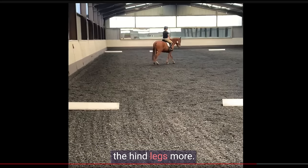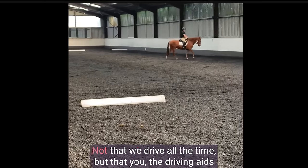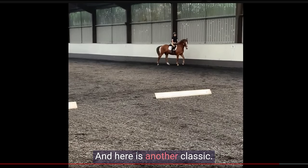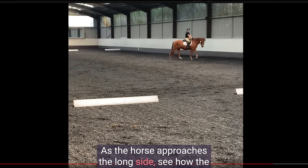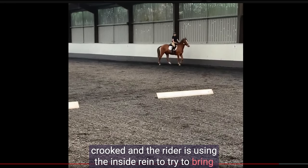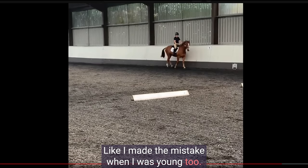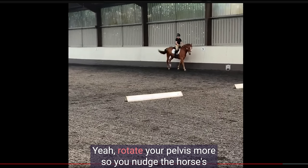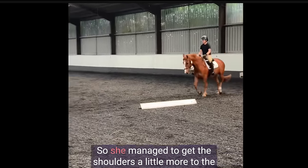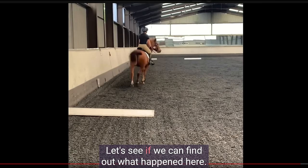The fix for that would be to engage the hind legs more. Engagement is when the hind legs step under — they can't flex if they don't step under enough. This is why the driving aids are important: not that we drive all the time, but the driving aids are continually inviting the hind legs to step underneath. Here's another classic case — as the horse approaches the long side, the shoulder drifts out a little. Now the horse is crooked and the rider uses the inside rein to try to bring the forehand back on the line, and of course it doesn't work. If you use the outside knee and rein to nudge the shoulder, and rotate the pelvis to nudge the horse's shoulders away from the wall, then the horse will be straight and then round.